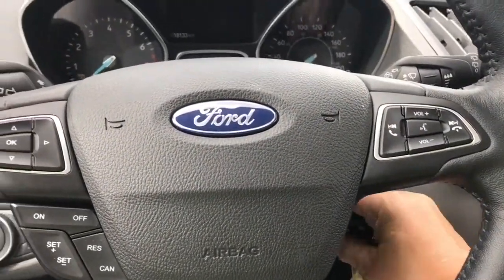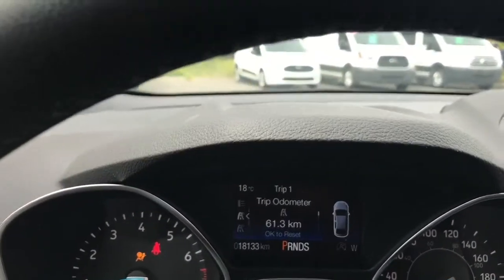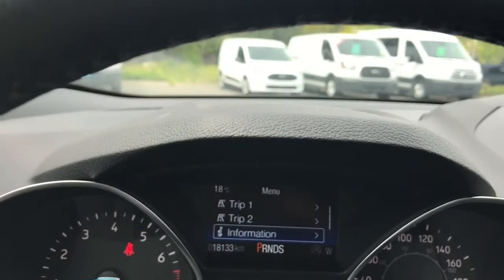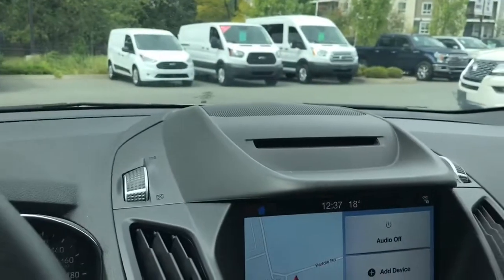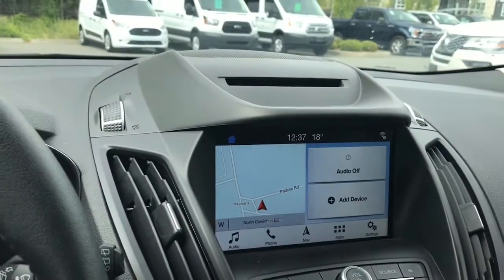When we start up the vehicle you're going to see any important messages as well as your odometer reading, and there's a menu you can toggle through for different options — trip one, trip two, information, settings — and these all have sub menus. In the centre is your CD player and you're seeing your screen there; you can touch on it for different options.